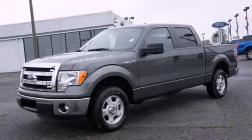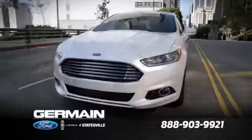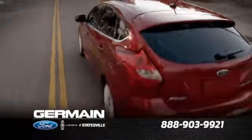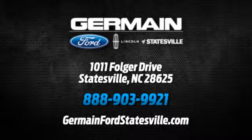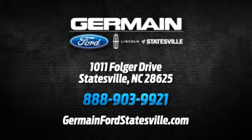Take it for a test drive today. Call, click, or stop in today. We are conveniently located at 1011 Folger Drive in Statesville, North Carolina on I-77 exit 49B.